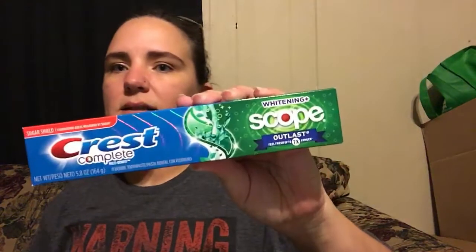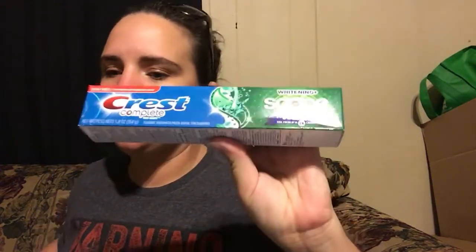The first transaction was on the Crest Scope toothpaste — these were $3 each, buy one get $2 ECB back, limit two. I just got one. I had a $1 digital coupon which took my total down to $2, and then I had a $2 ECB, so I paid tax and got back $2. I went in today with a total of $11 ECB, so I used $2 on that and got it right back.